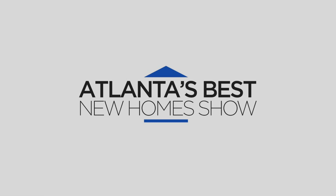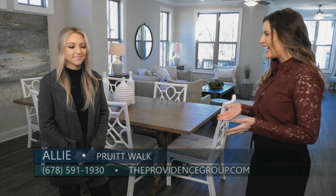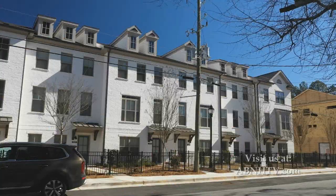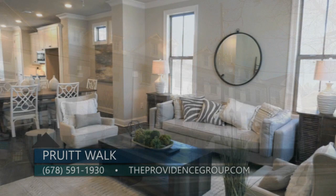Today we are here at Pruitt Walk in Smyrna by the Providence Group and I am joined by Allie. Allie, you have been very busy since the last time I saw you. You guys are actually in the final phase here at Pruitt Walk. We have all of our homes currently under construction that are available. Now is the time to come in and see — we have our three and four bedroom options.